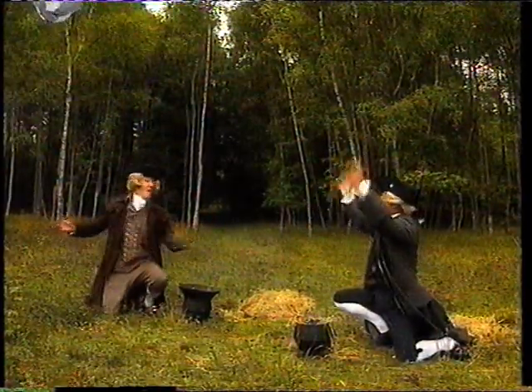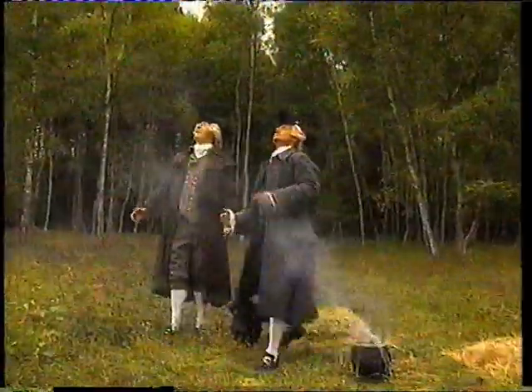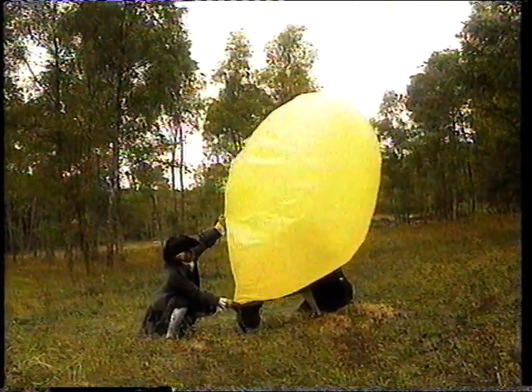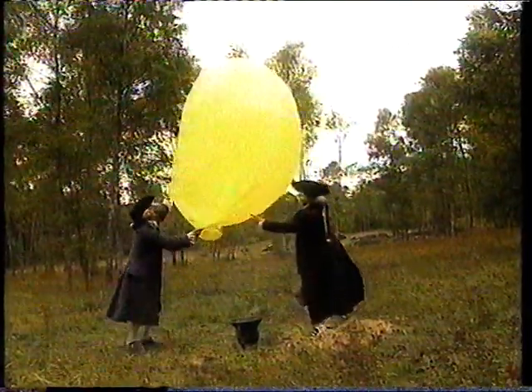It works! The bigger the balloons we made, the more smoke we needed to lift them up. We couldn't produce enough smoke by burning paper, so we started to burn straw. When the balloon was full of smoke, we let it go, and it soared into the air.